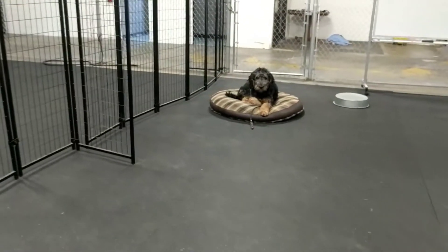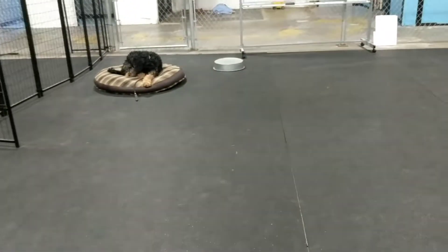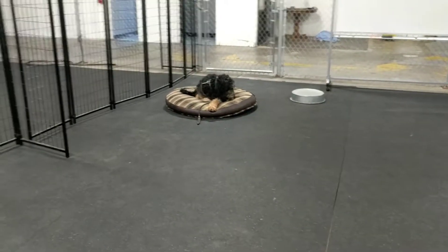Amanda, I wanted to give you this video update. We are working with Hercules this afternoon on holding his place command for longer. This is something he knows, so we want to just add on to it.